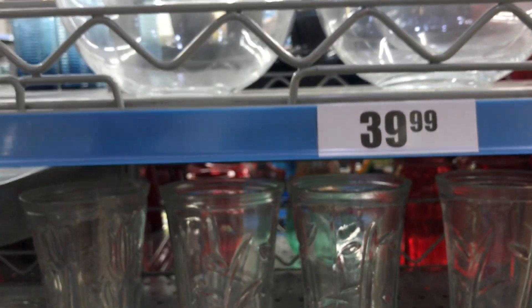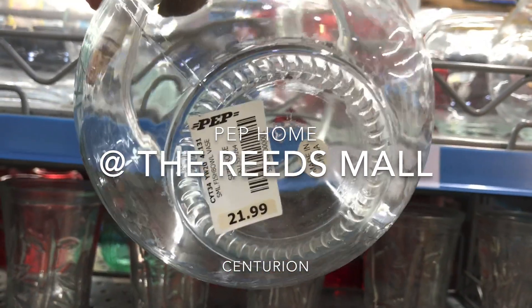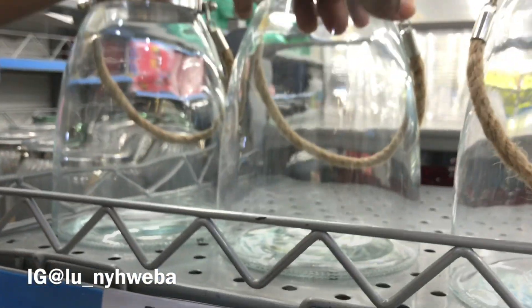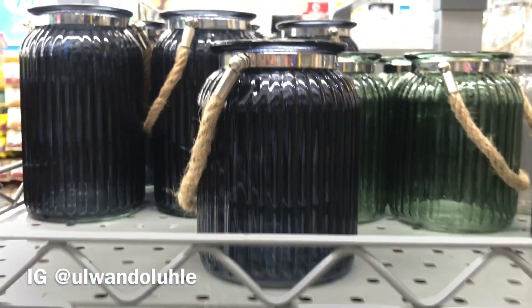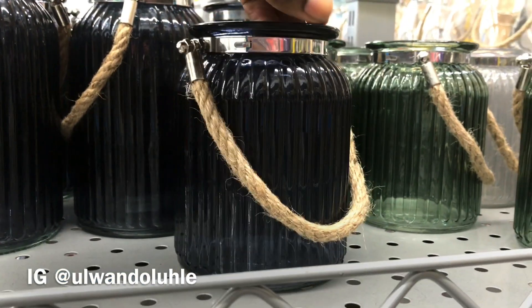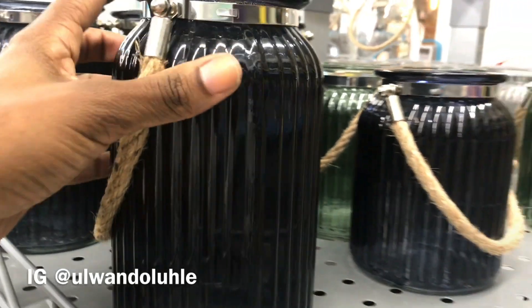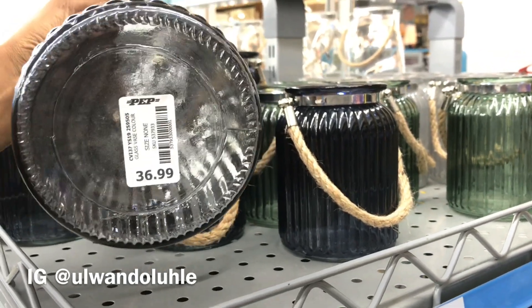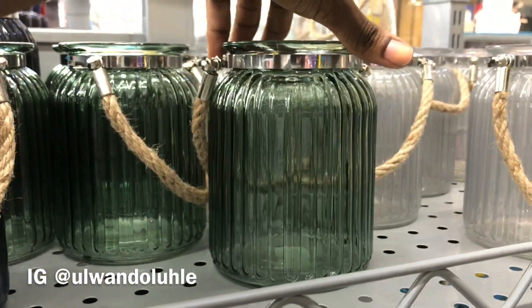Welcome back to my channel! Look at these little gems I discovered at the Centurion Mall — this is at the Reed. These are proper heavy glass vases, and I can see all the setups I could do with this. It could be so cute at home too.